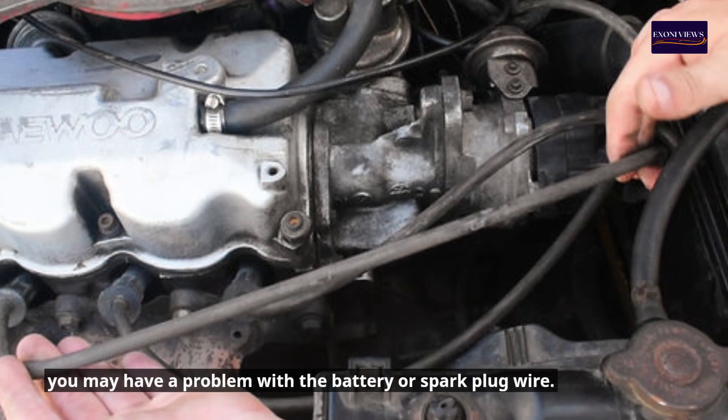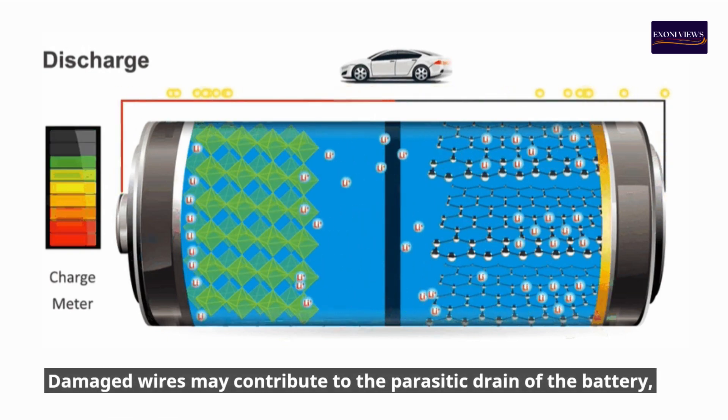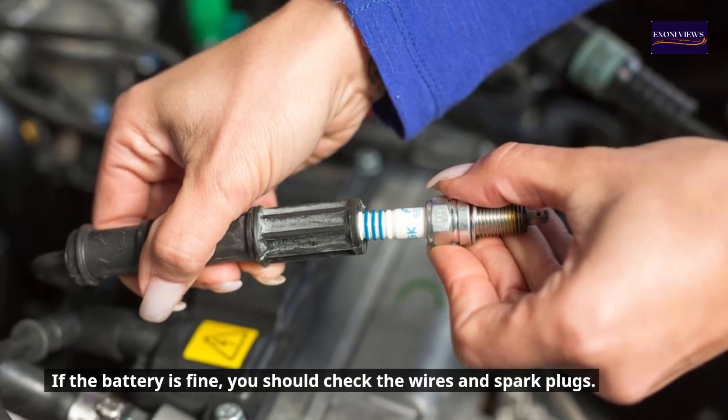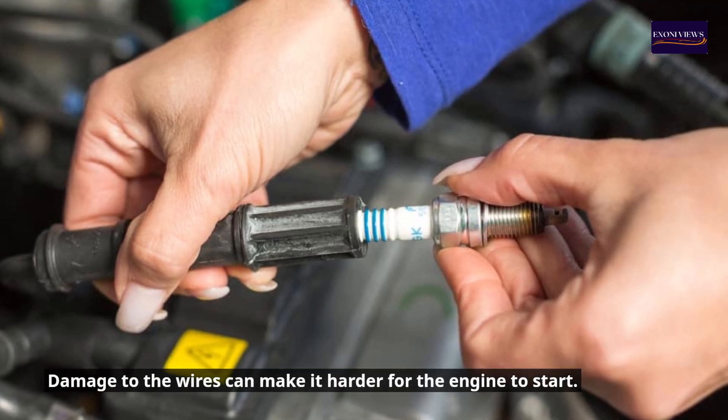Symptom 2: Hard starts. If your engine is difficult to start, you may have a problem with the battery or spark plug wires. Damaged wires may contribute to the parasitic drain of the battery, which directly affects the engine. If the battery is fine, you should check the wires and spark plugs, as damage to the wires can make it harder for the engine to start.